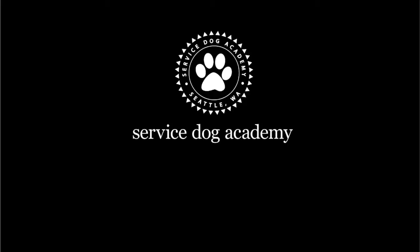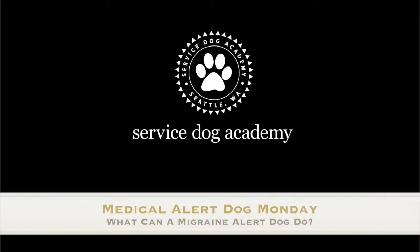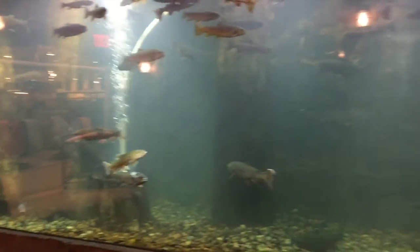Aquariums! Mary McKnight here with Service Dog Academy and Diabetic Alert Dog University. It is Medical Alert Dog Monday and I am here to answer your questions about medical alert dog training and medical alert dog purchases. Each episode we start out with a socialization item, and this week's socialization item is... Aquariums!